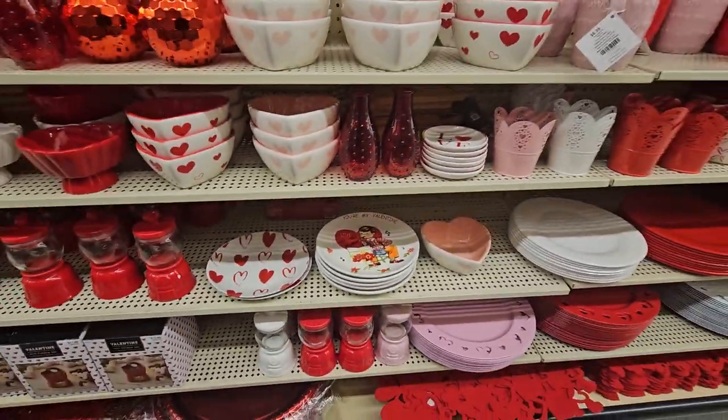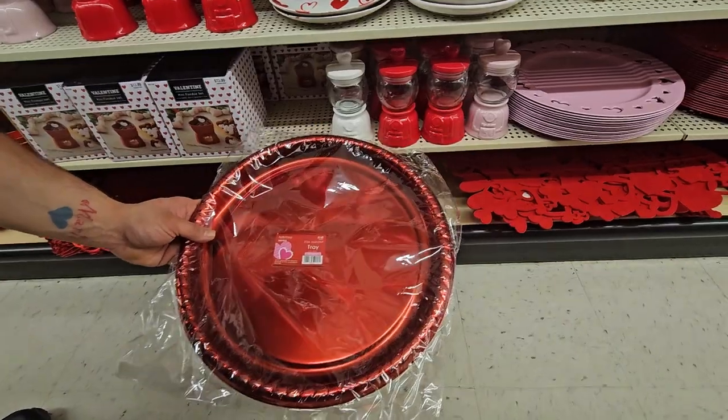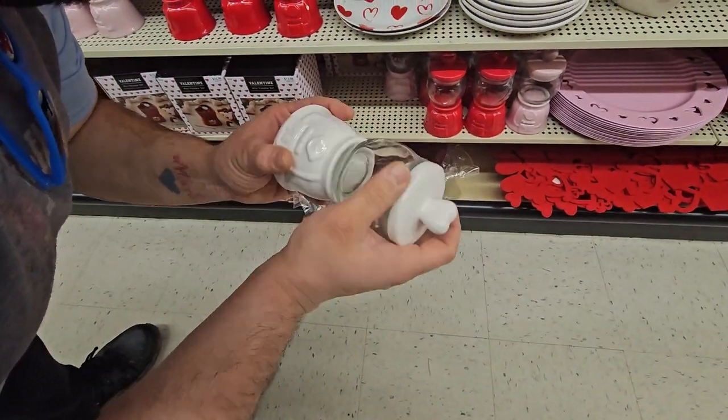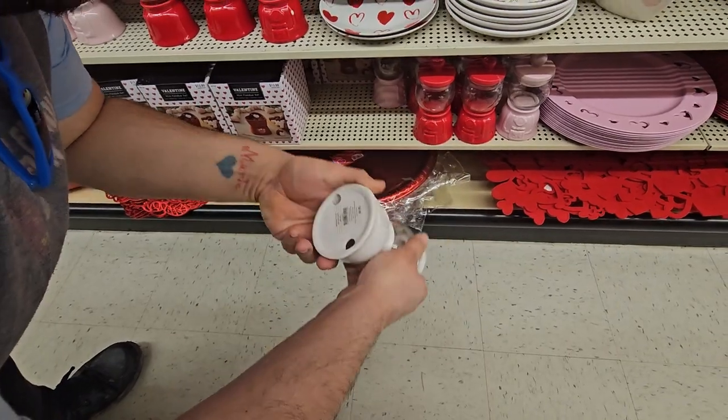I really like all this stuff. Look at that — $3.99 for this tray! And what about this little candy jar? It opens but it's taped shut. $8.99 — that's cute.